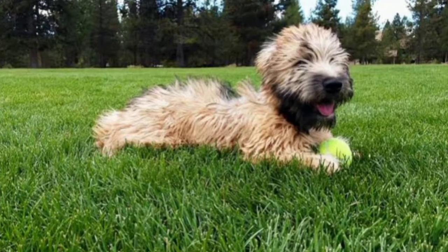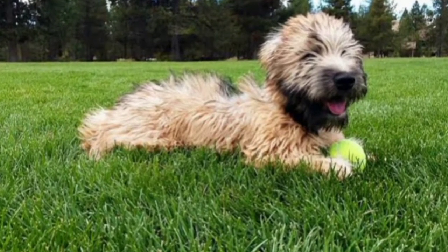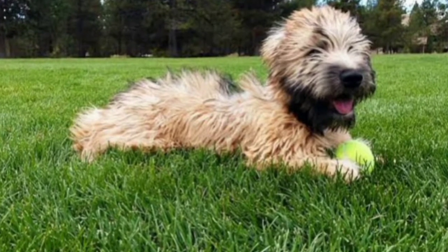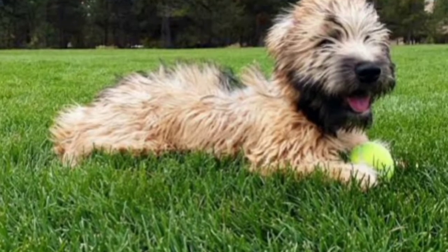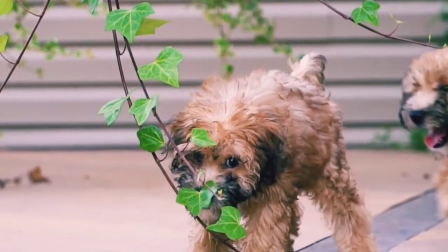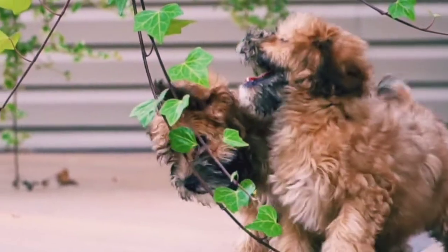Additionally, progressive retinal atrophy can happen. This is when the cells in a dog's eyes deteriorate over time, leading to partial or total blindness. A dog that's reluctant to go outside in the dark is one possible sign of this condition. Sometimes, supplements can slow down its progression.